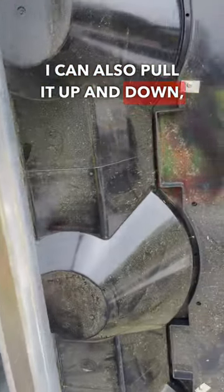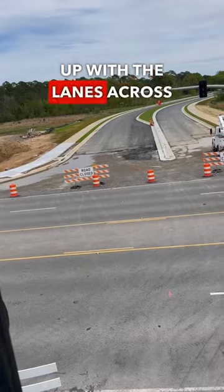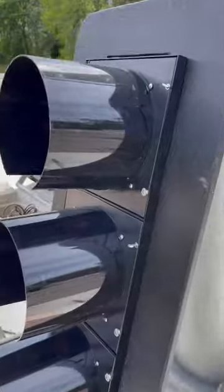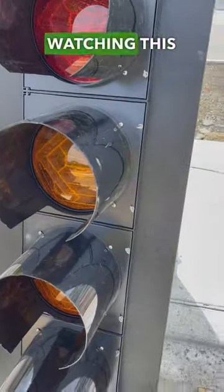As you can see, when I rotate it, it rotates. I can also pull it up and down — that's how you get lined up with the lanes across. This stands at five and a half feet tall, which is taller than most of you watching this video.